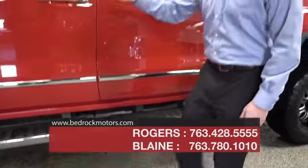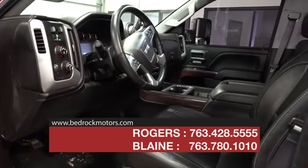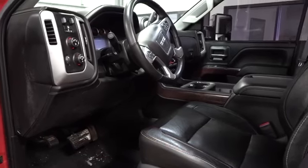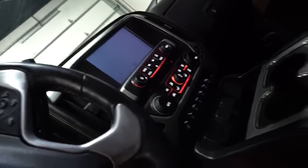Getting into the vehicle, they did not leave one option off that I can think of. It's equipped with Wi-Fi, believe it or not. We have a Bose sound system, heated and cooled leather seats with driver memory, radio controls on the steering wheel, and digital climate control.